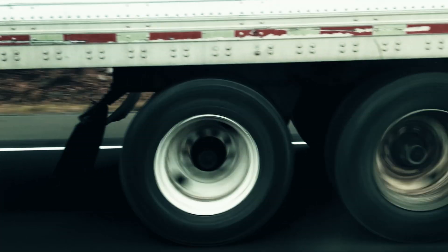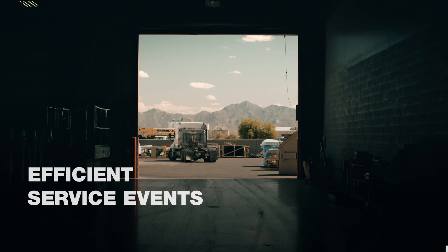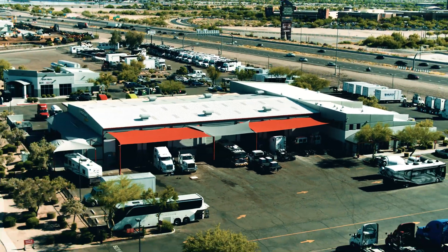I equate EDS to a good roadmap and I equate Guidance to a GPS system — it's much more refined, it's precise, you get to the root of the problem a lot quicker. You get through more trucks in a day. It makes your technicians way more efficient, and that leads to satisfied customers and it generates more money for your dealership. So it's a win-win.